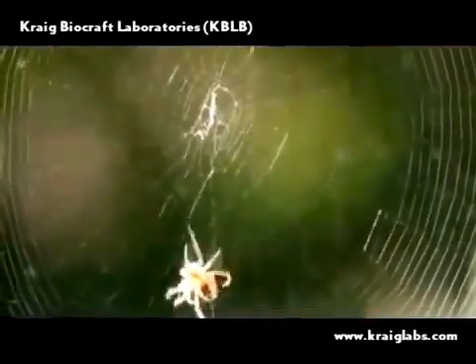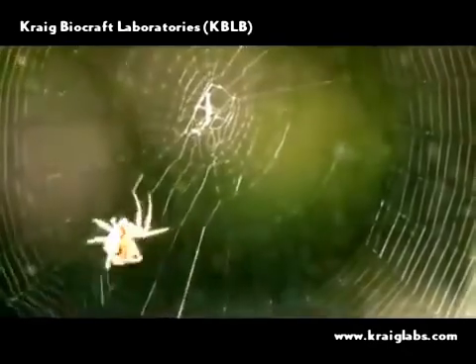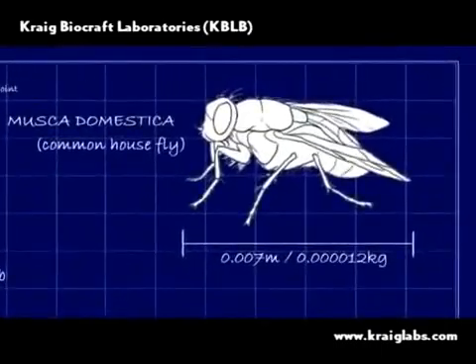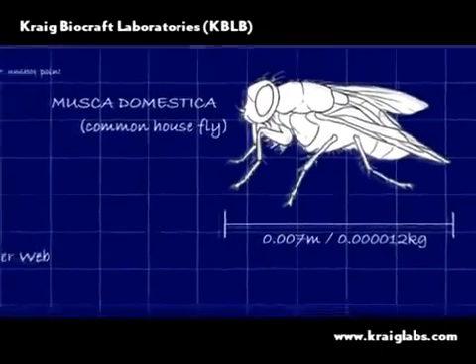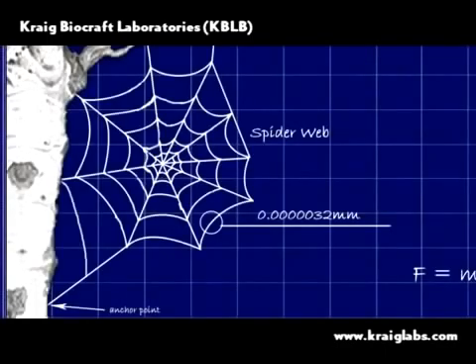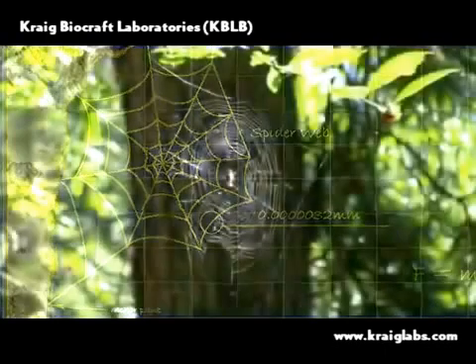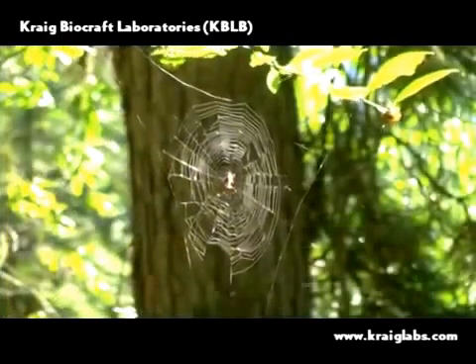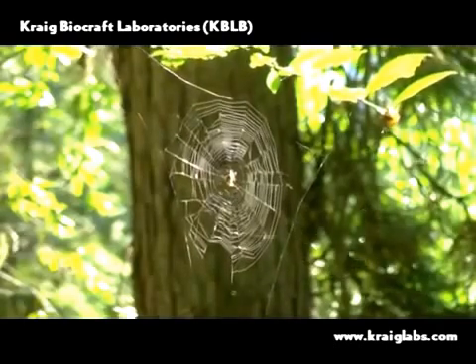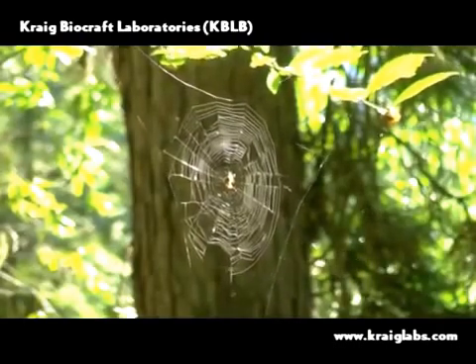If you think about it, a spider web is designed to stop a fly speeding at high speed, catch him, freeze him in flight. To us that doesn't seem like any great feat — a fly just weighs a little bit. But think about the size of the fly and the weight of the fly compared to the fiber that caught him in mid-flight and freezes him. A spider has been designed by evolution to create a web that can actually stop a missile in mid-flight.